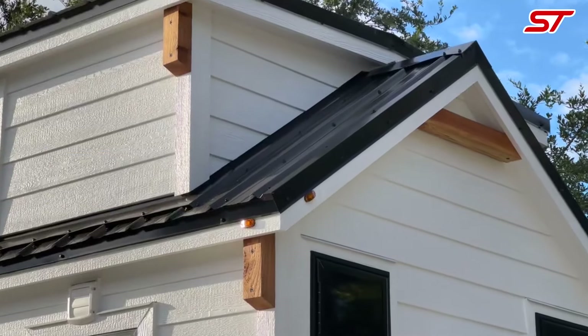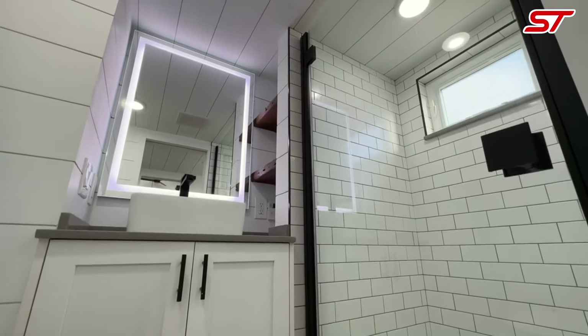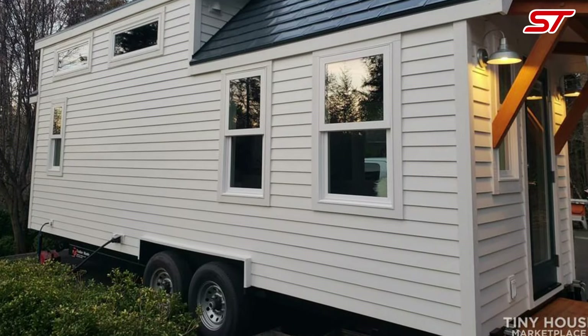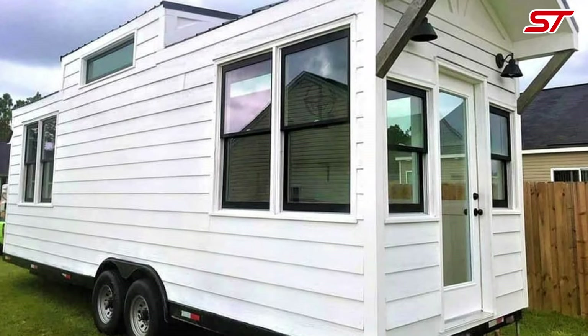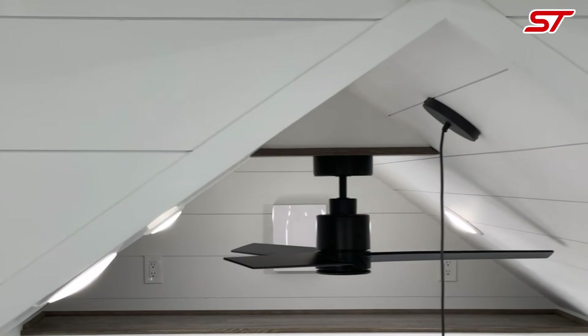The Movable Roots Ward tiny home champions your right to stylish, efficient living in a compact space. This tiny home offers a smartly designed layout, maximizing every inch to provide comfort and functionality. You have the right to high quality craftsmanship and modern amenities that ensure a cozy, practical living environment.